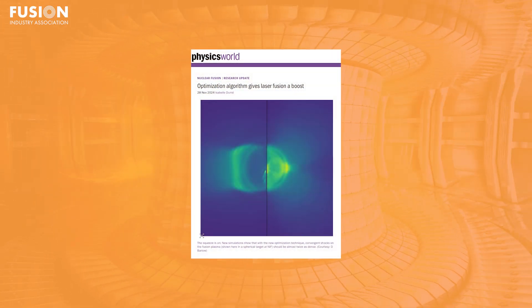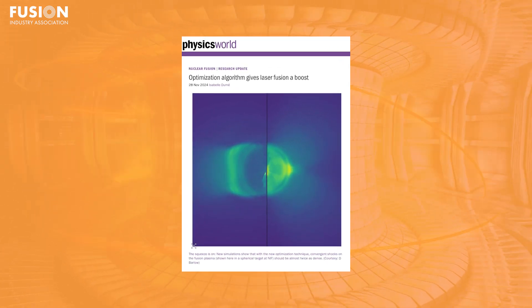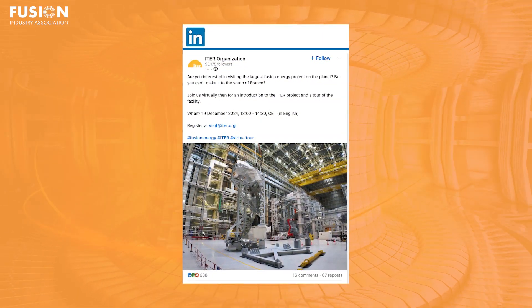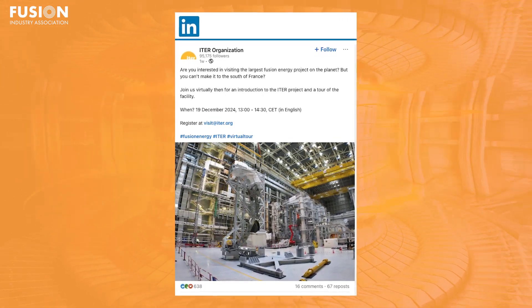Next, we turn our attention to more technical matters and innovations in inertial confinement fusion, with an article from Physics World about laser fusion optimisation algorithms. Have a look at the link below if you'd like to read about how it could enable researchers to rapidly refine laser setups. And last but not least, I'd like to point you to an opportunity to see the world's largest fusion machine without leaving your home. ITER is offering a virtual introduction and facility tour on the 19th of December from 1 o'clock to 2:30 CET. Registration is via email at visit@iter.org, which is linked below.